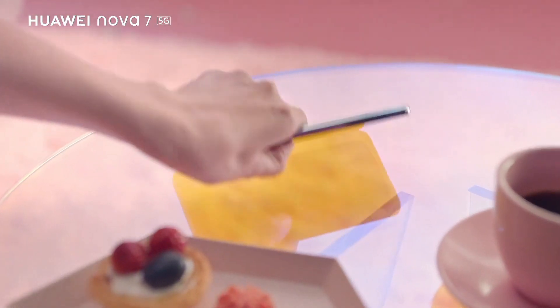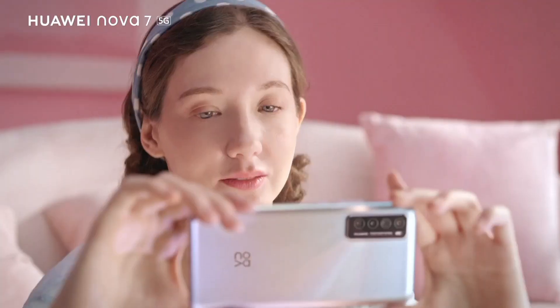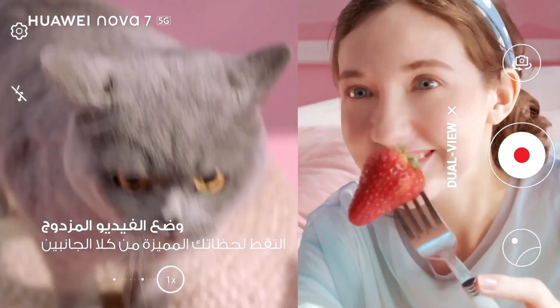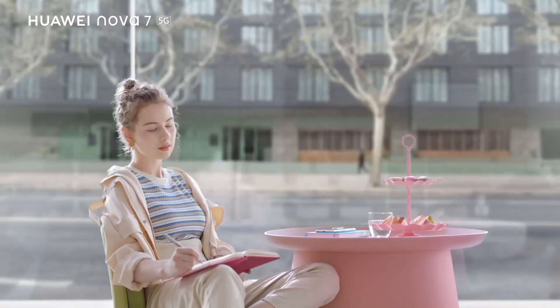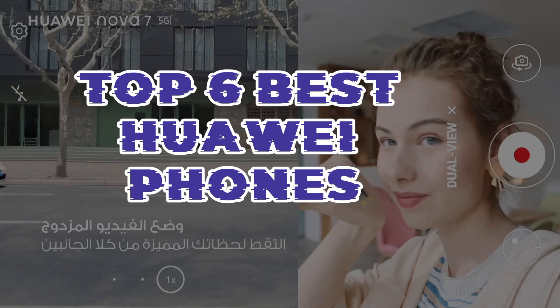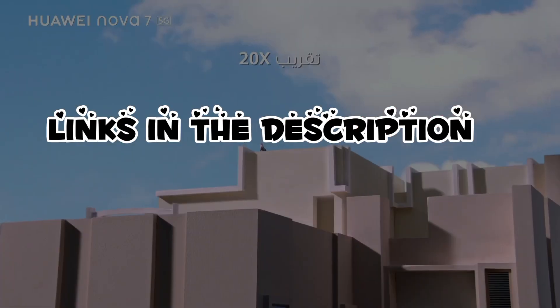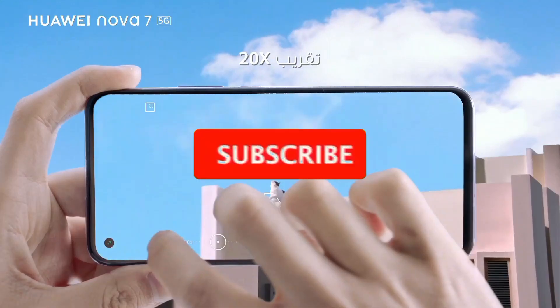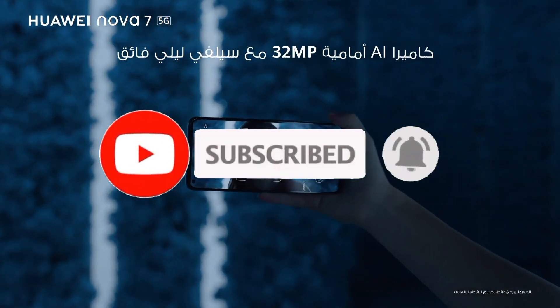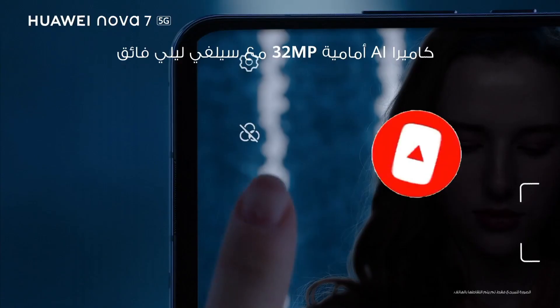The Huawei Nova 7i is a feature-packed smartphone that offers impressive performance and a stylish design, making it an excellent choice for those seeking a top-tier mobile experience. That's all for the top 6 best Huawei phones. The links of all products are given in the description, updated for the best prices. Subscribe to our channel for more videos. We'll meet in the next video — take care, bye.